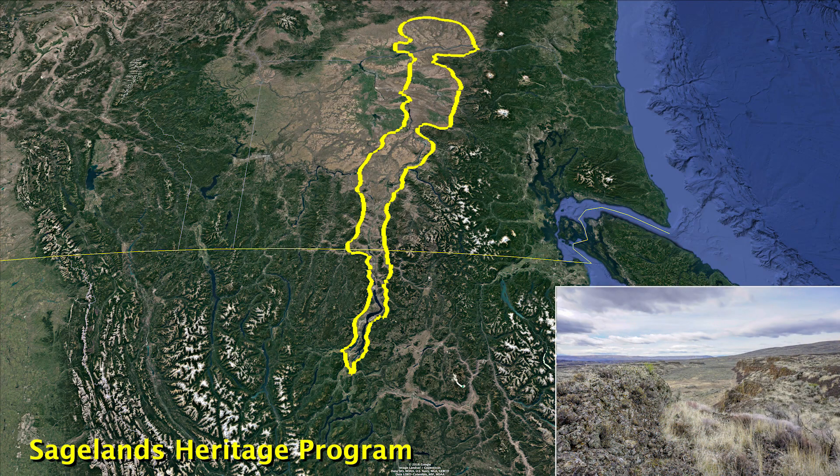The objective of Conservation Northwest Sage Lands Heritage Program is to maintain, restore, and connect shrub steppe landscapes from British Columbia's Okanagan Valley to Washington's Horse Heaven Hills. Priority species include sage grouse, bighorn sheep, badgers, sharp-tailed grouse, mule deer, and pygmy rabbits.